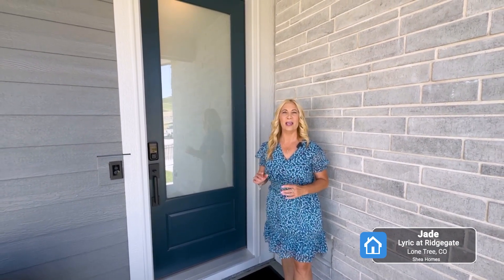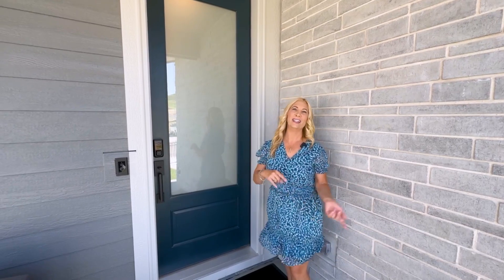Hi, I'm Cindy Traciola, real estate agent here in Colorado. I'm going to show you a Shea home and it is in the newest community in Lone Tree. We're at Lyric at Ridgegate. This is called the Jade. Let's go take a look.